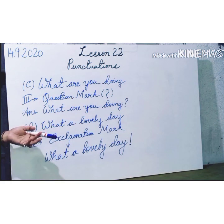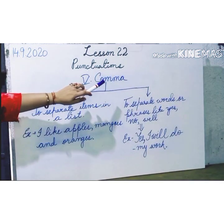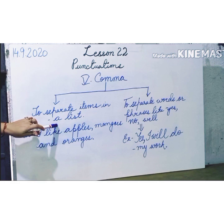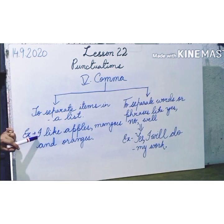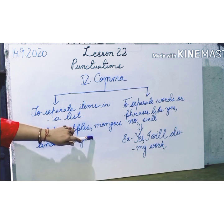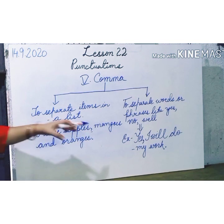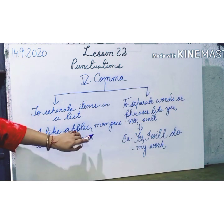Let's look at another set of sentences to understand the comma and the use of apostrophes. We will understand the use of commas. I have made two subdivisions. Number one: to separate items in a list. In a particular list, we can separate the items using commas. For example: I like apples, mangoes and oranges. If you don't use commas, you cannot separate them. So to separate the list, we use a comma: I like apples, comma, mangoes and oranges.